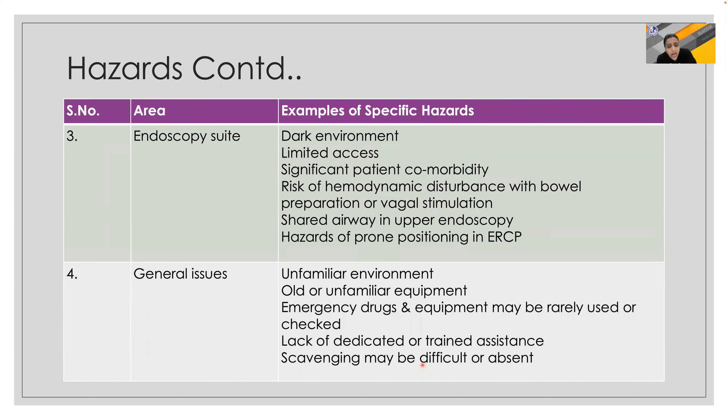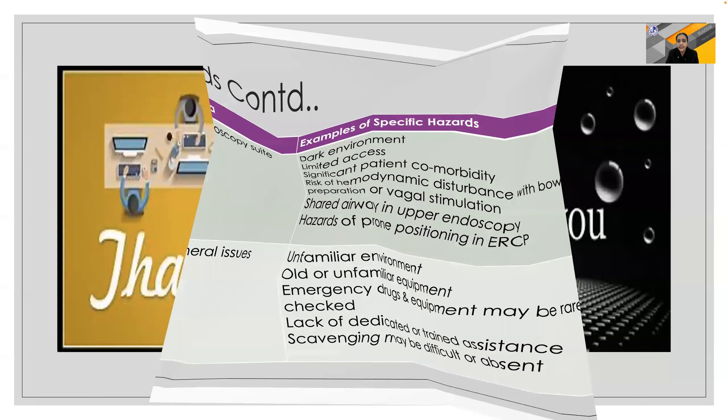Allergic reactions due to contrast media and limited patient and airway access can be quite problematic for the anesthesiologist. In the endoscopy suite, dark environment and limited access problems persist, along with risk of hemodynamic disturbance due to vagal stimulation, bowel preparation, shared airway hazards, and prone positioning. General issues include unfamiliar environments, cold environment, emergency equipment not checked properly, lack of dedicated trained assistance, and difficulty in scavenging anesthesia and volatile agents.